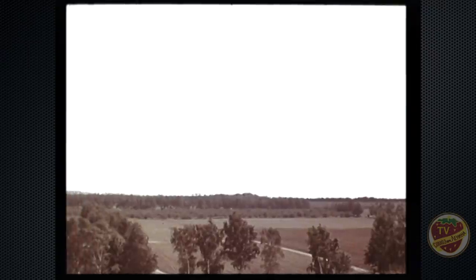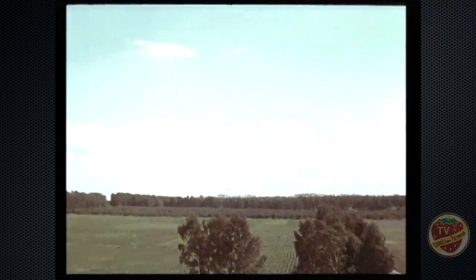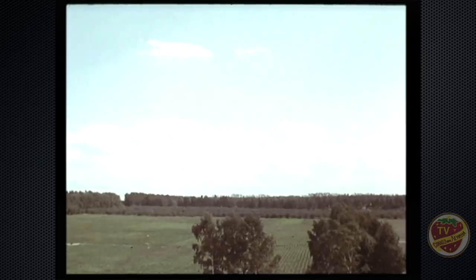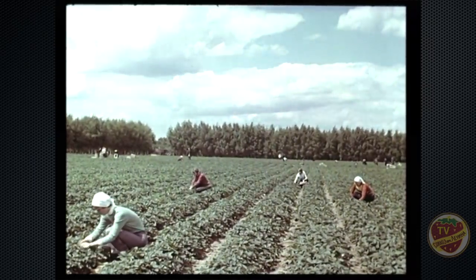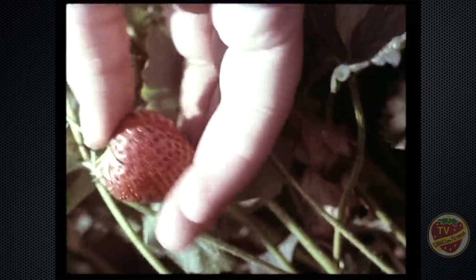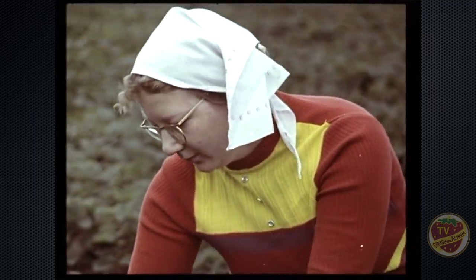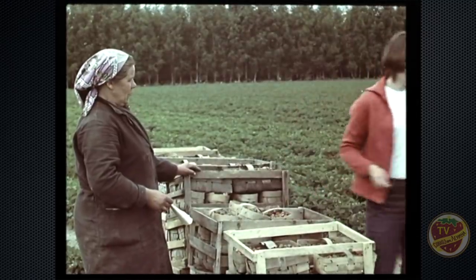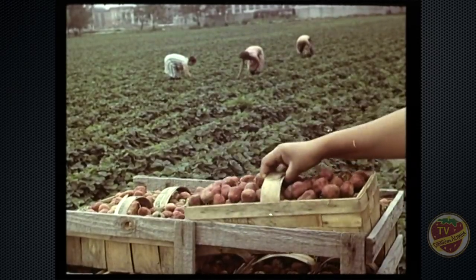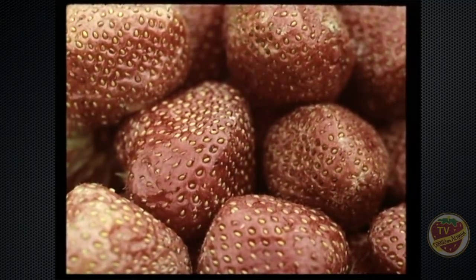Прогрессивные приёмы возделывания этой культуры — такие как севооборот, скашивание листьев, применение гербицидов — дают свои результаты. Совхоз ежегодно сдаёт государству свыше тысячи тонн ягод. Земляника и сады приносят хозяйству немалый доход — около трёх миллионов рублей в год.